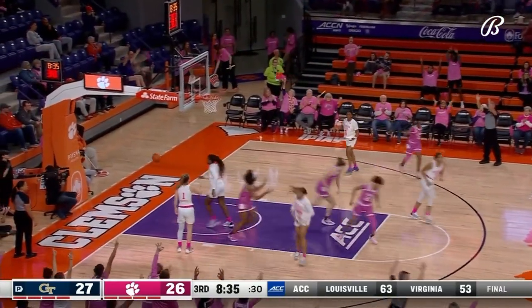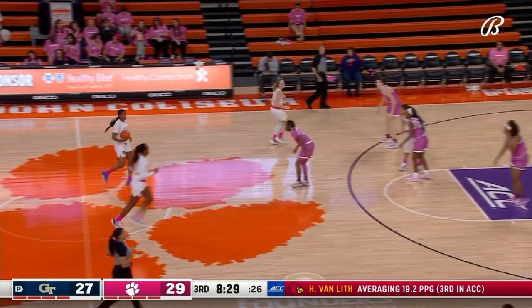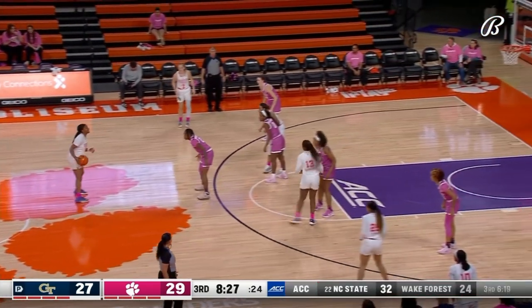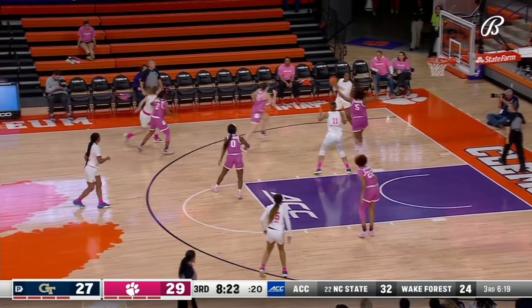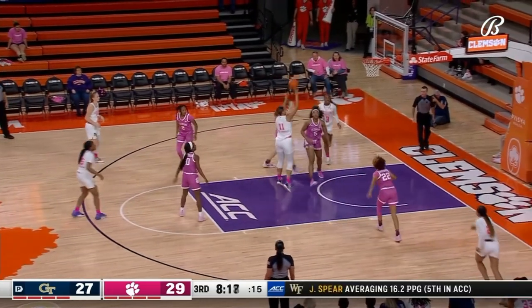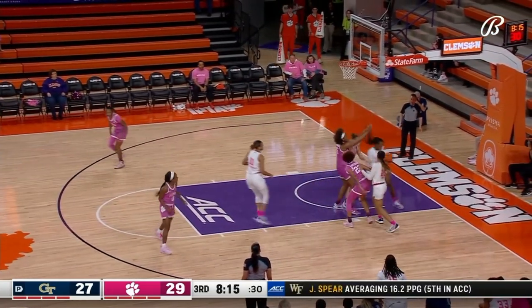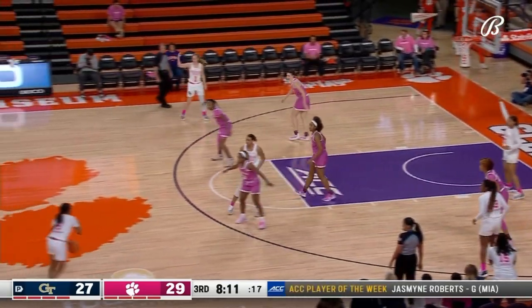A three-pointer is good from Bradford for Clemson — they've now taken the lead. That's because they got yet another defensive stop and turned it into offense. First three of the game for Deja Bradford, 34 threes on the season and she leads the Tigers in that category. Won Adina's misses close in again — Blackshear grabs it. Nice pass by Tony Morgan.